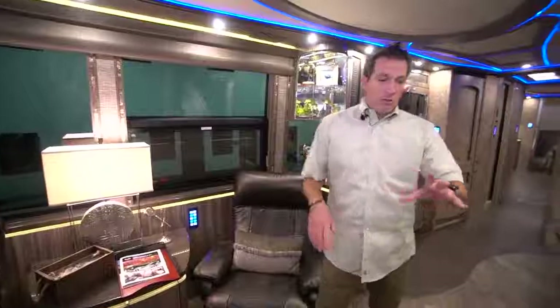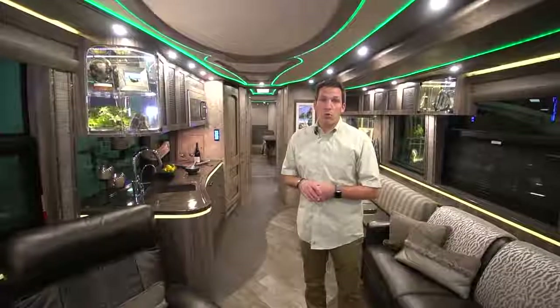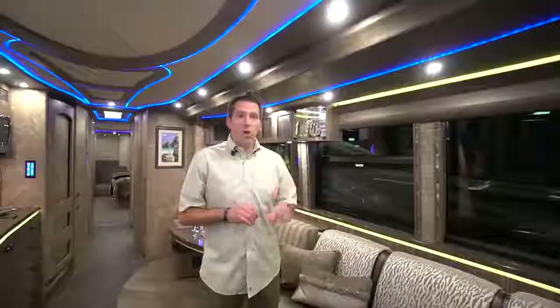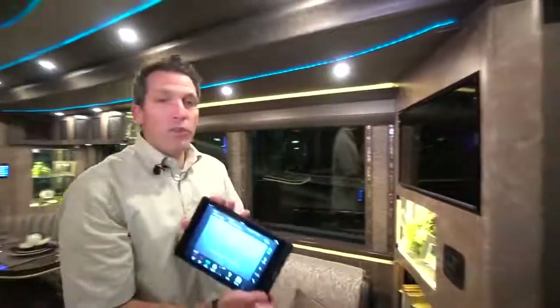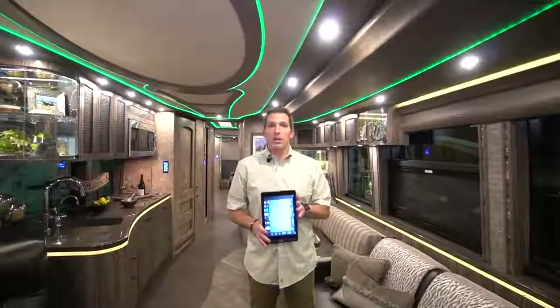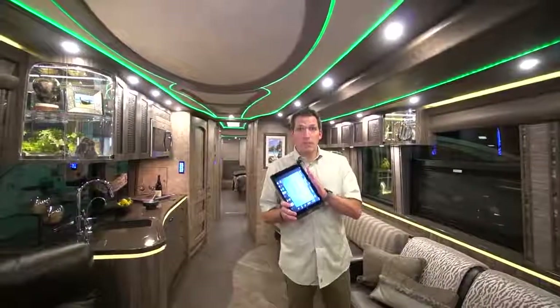Going back toward the rear of the coach, the floors are heated — really nice and comfortable when it's cold outside. 1261 has a great feature that all of our coaches have: everything runs off of an iPad. The iPad is a great interface for the Crestron system because, let's say you lose it, it's only $600 to replace it.